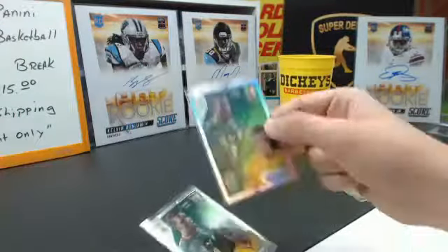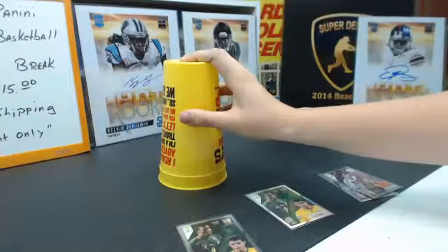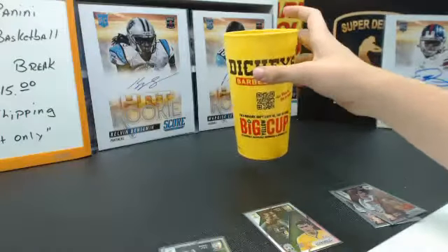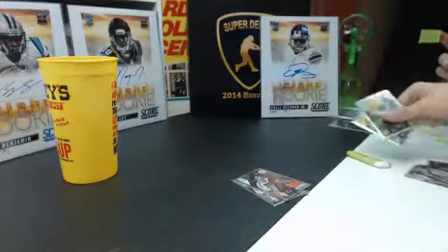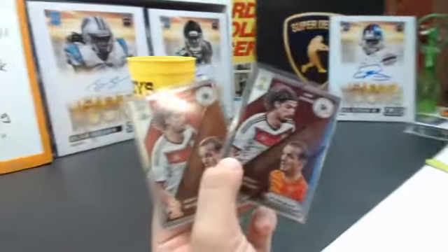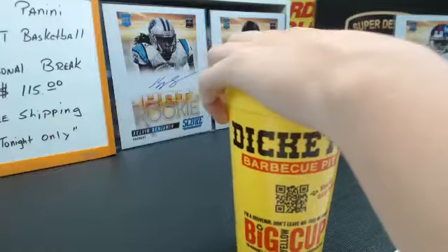Same thing with this one — winner gets prism, loser gets base. Cameroon with a 6, 5, and a 1. Brazil needs to beat a 6 — and they roll an 11! Brazil wins the refractor, Cameroon gets the base. And these are just two base Cahedra and Snyder — no need to even roll them, one will get one and one will get the other.